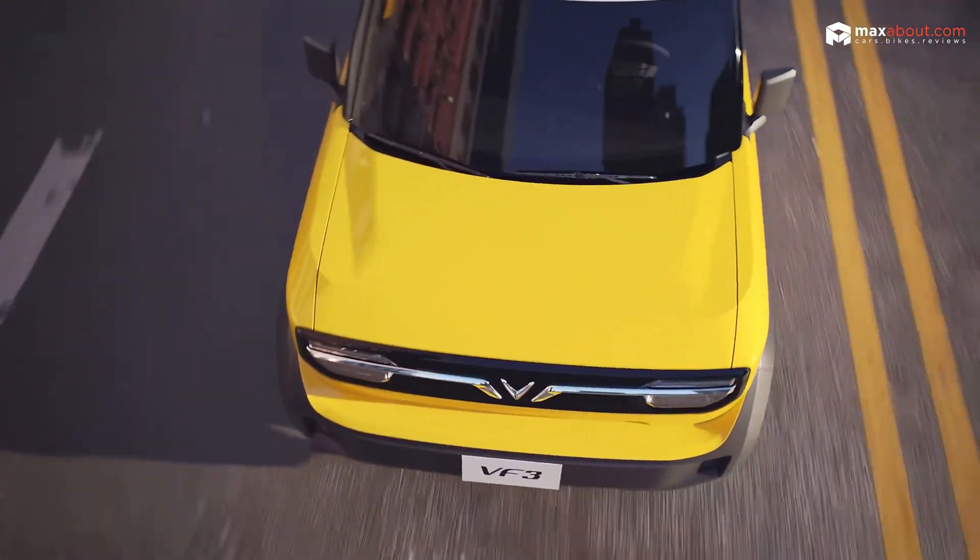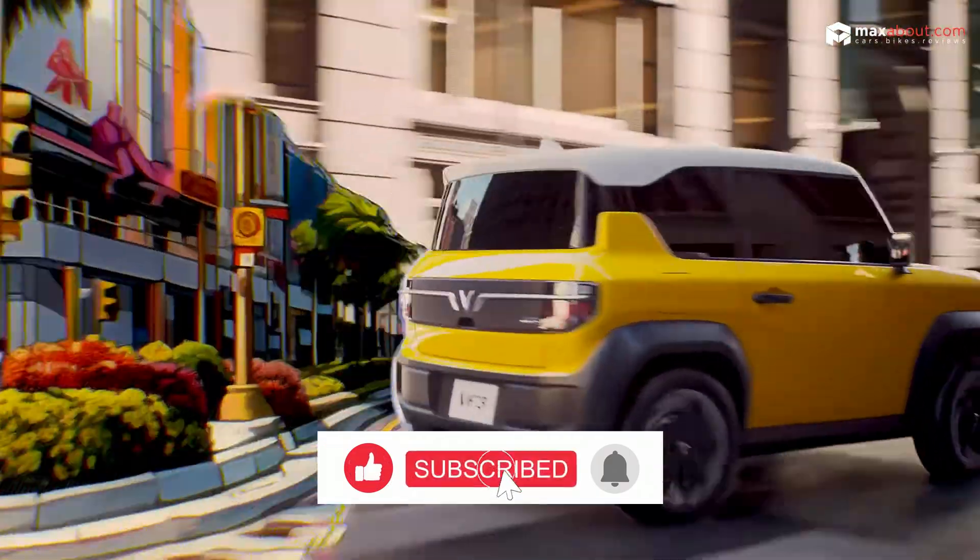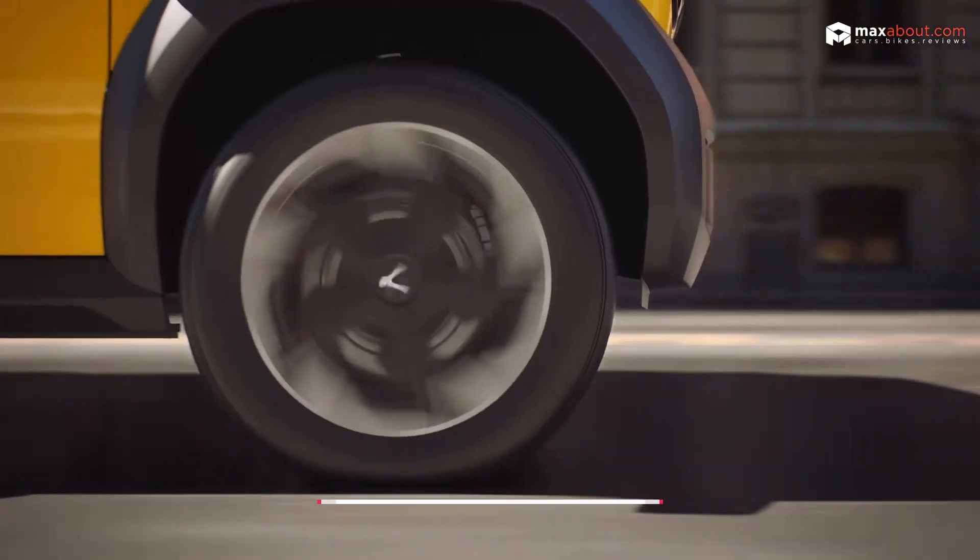And before we dive into the details, don't forget to like, share, and subscribe to MaxAbout for unbiased reviews and the latest updates on the hottest wheels in town.